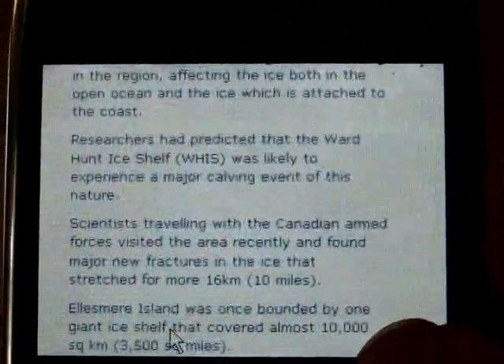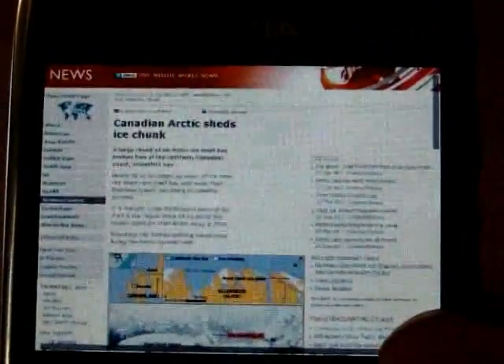You'll need to zoom in to read most of the text on web pages, but the scrolling around the web page is relatively fast, and you can see that Skyfire loads the relevant picture of the web page relatively quickly.